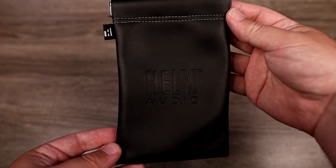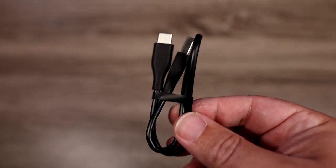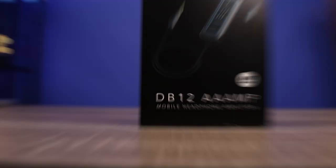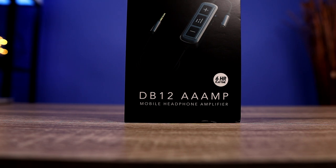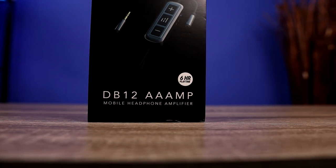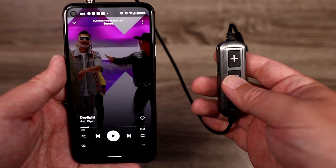Inside the box you're getting a carrying pouch and a USB-C cable, because this amp is battery powered. It claims you can get six-plus hours of use on the device itself. I only got closer to around five hours, so I would have liked to have seen it be closer to eight hours so you can get a full day's use out of it, especially if you're going to be somebody that uses it on the job.